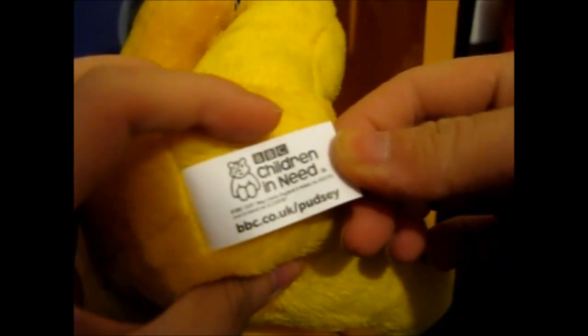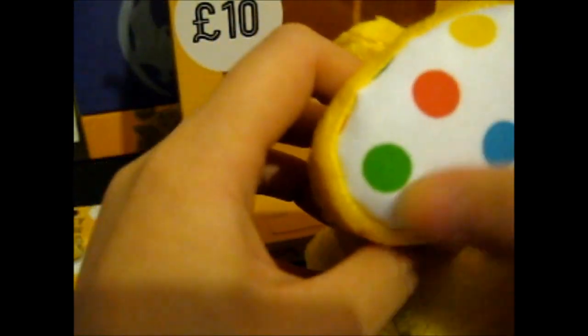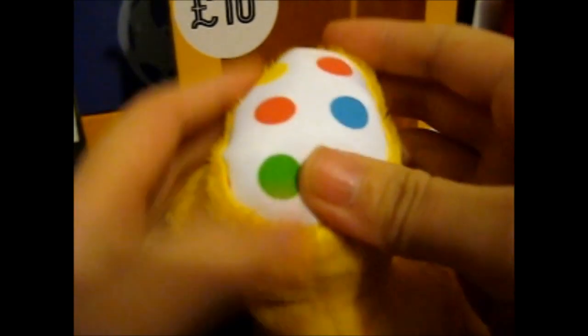There's a little tie-on tag on it — wipe clean only, batch code, made in China, charity stuff, made on behalf of BBC by Matrix APA London. Registered trademarks of BBC. The little dots — it says the spots glow in the dark, so these spots on there should glow. And they do actually glow — very cool, they actually do glow!